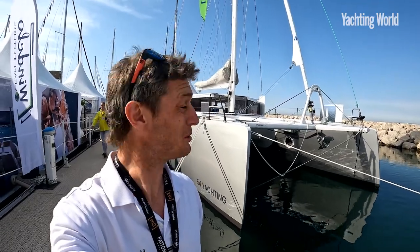Hi, Toby Hodges from Yachting World. We're about to have a look on board Windelo's new 54. If you haven't seen the video of us sailing the 50, have a look — we'll link to it. But let's go and have a look at the main differences on this, because I think it's packed full of innovation, different good thinking, and perhaps a glimpse of the future of boat building.